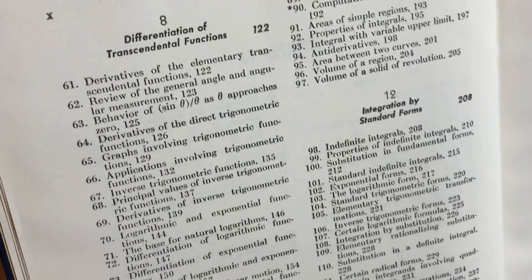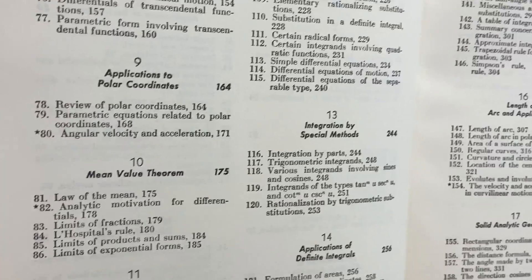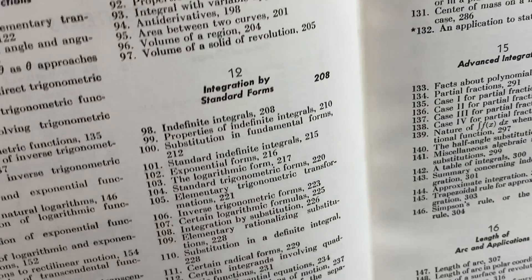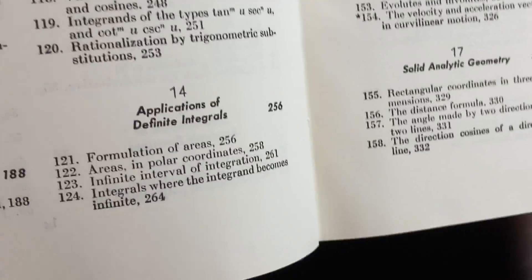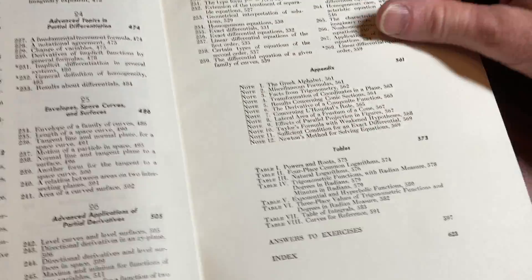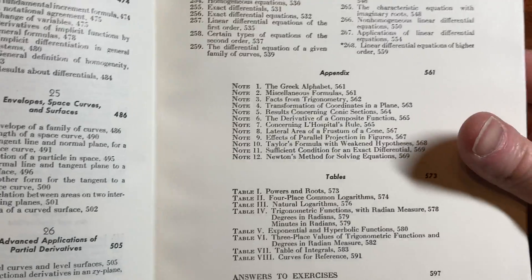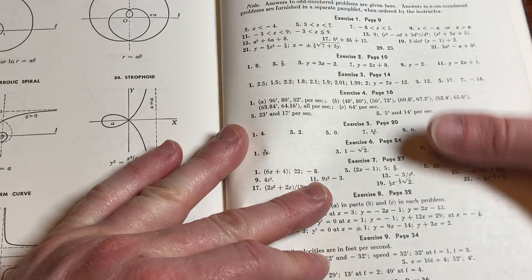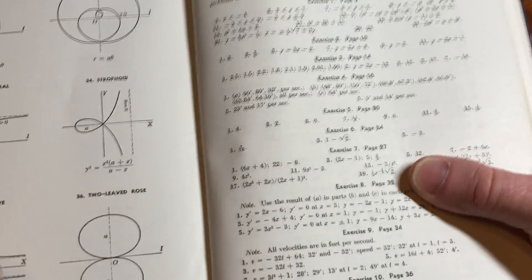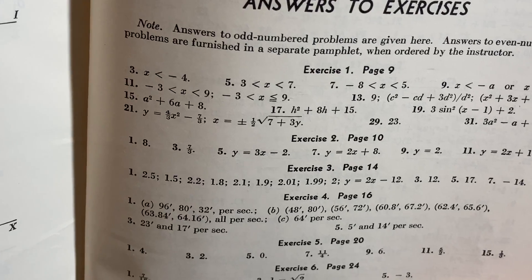Let me just show you some of the other topics — there are a lot of them. This is an interesting book with a lot of mathematics. It's an older book and probably really inexpensive. I'll try to leave a link in the description so you can get a copy. As a collector, I try to have lots of interesting books. It's got triple integrals, moments, differential equations. And it has answers to exercises — page 597. Answers to odd-numbered problems are given here; answers to even-numbered problems are furnished in a separate pamphlet when ordered by the instructor.